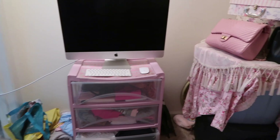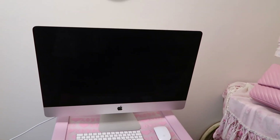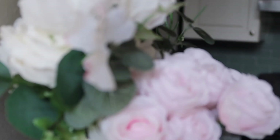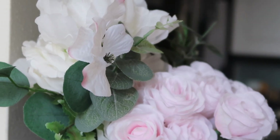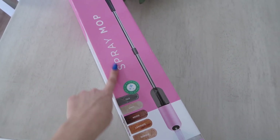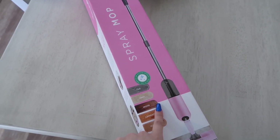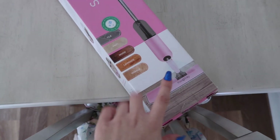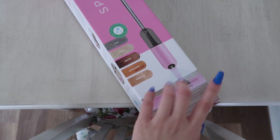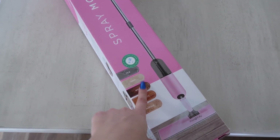My mom actually purchased this pink spray mop from Marshall's — I believe it was $16.99. It's so cute, you guys. I can't wait to put it together and clean the floors. I'm also going to do some laundry because I literally just threw it on the floor.